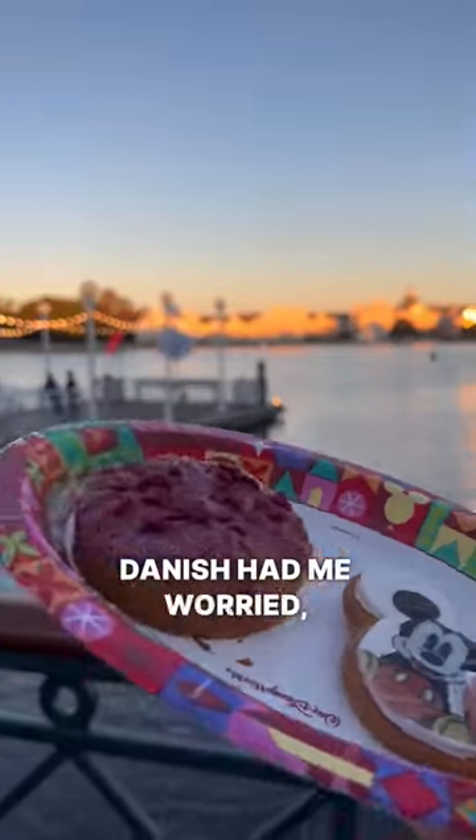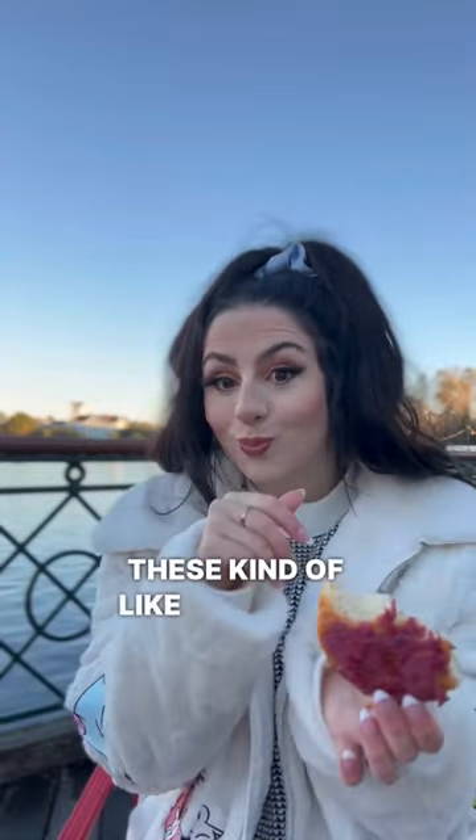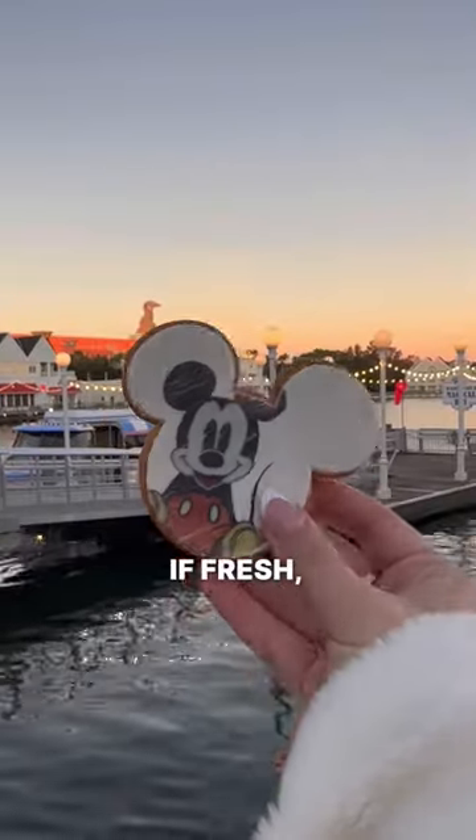The Raspberry Danish had me worried — I was like, why are you defying gravity? And it felt kind of hard. But really, it's a sweet glazed croissant. It even had these kind of sour tart rice crispy things. If fresh, I would get it again.